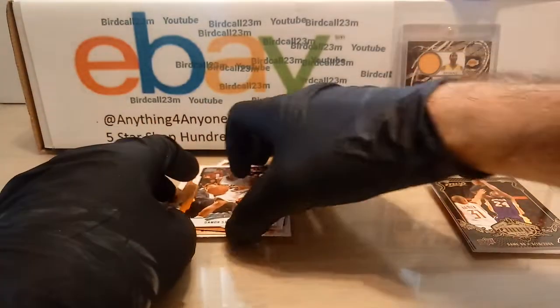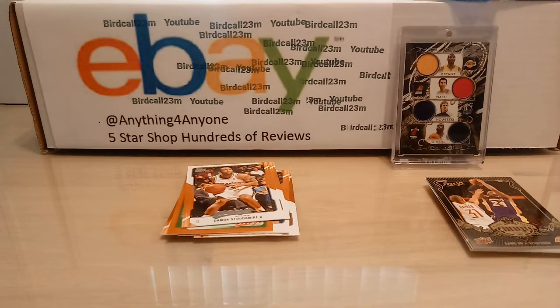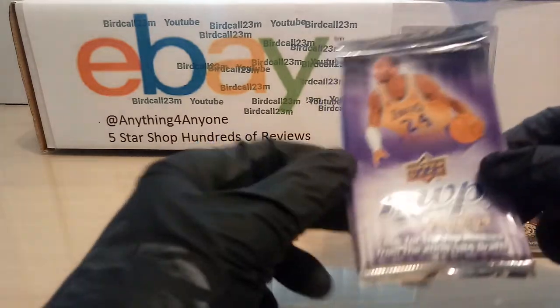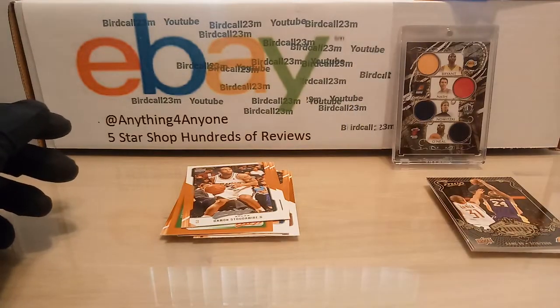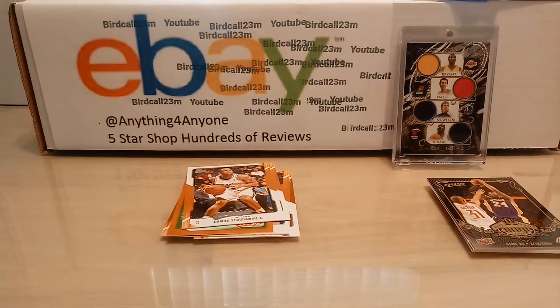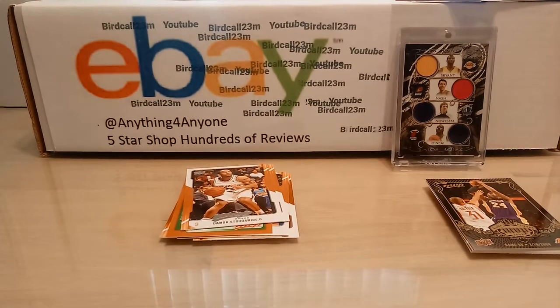Very nice cards — this concludes the Kobe break. Thank you guys so much for watching, hope you guys are staying safe. All these packs that I opened with Kobe, I'm going to try to make a cool art piece with all these foils — cut them all out, make something really nice, and I'll show you guys in the future. Make sure you guys like, subscribe to the channel, follow me, and buy those random packs — we still have a lot left. Thank you guys so much, have a great day.